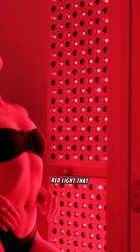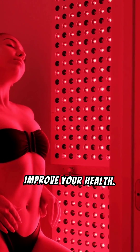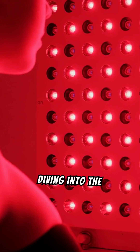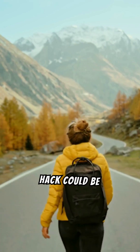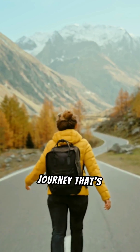Imagine bathing in a warm red light that not only makes you look like you're glowing from within, but also promises to improve your health. Sounds too good to be true, right? But stick around because today we're diving into the science, the benefits, and even some testimonials about red light therapy. We'll explore how this trending health hack could be the key to looking and feeling your best. Get ready for a journey that's equal parts enlightening and entertaining. Whether you're here out of curiosity or serious interest, we've got something for everyone. So buckle up and let's get glowing.